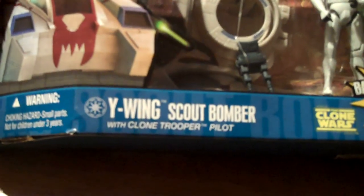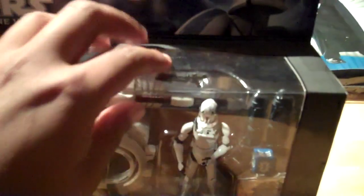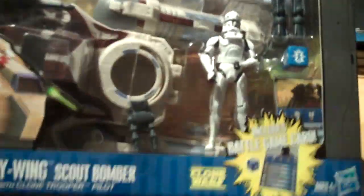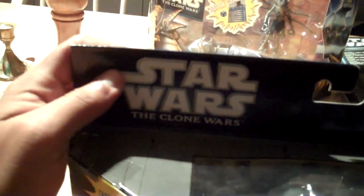The second one I picked up at Walmart was a Y-Wing Scout Bomber with Clone Trooper Pilot. This thing is pretty massive — some of the packaging is poking out because of how big it is. This is the whole new 2011/2012 packaging for The Clone Wars. It's a lot more sturdy, sturdier cardboard.